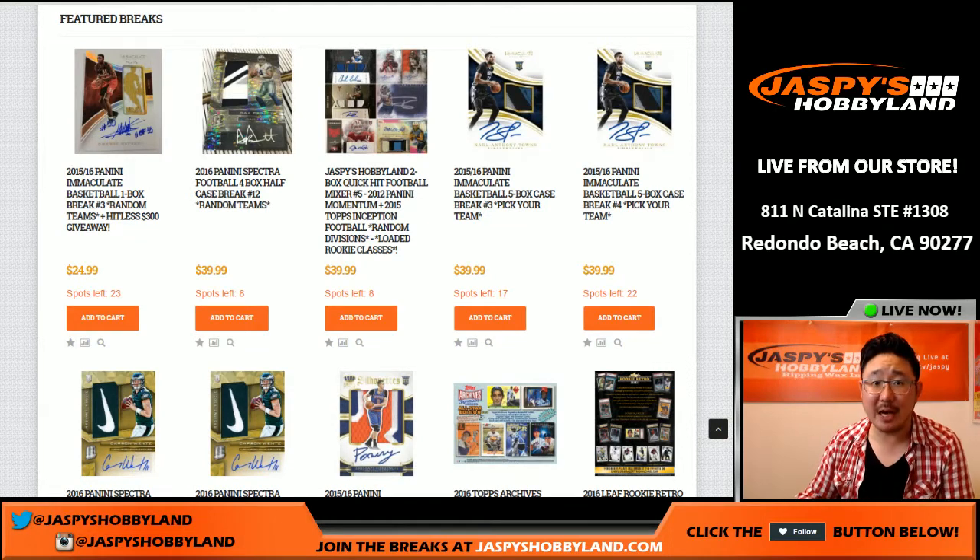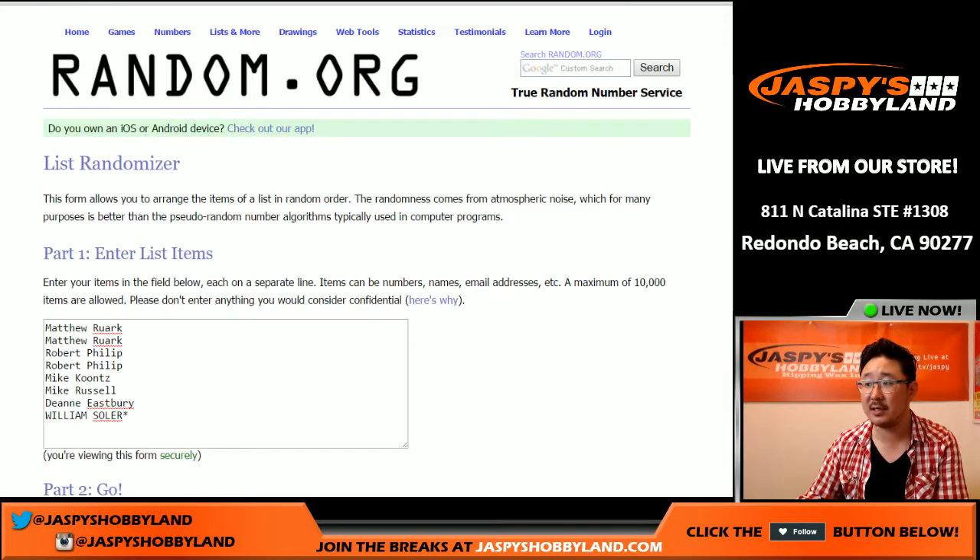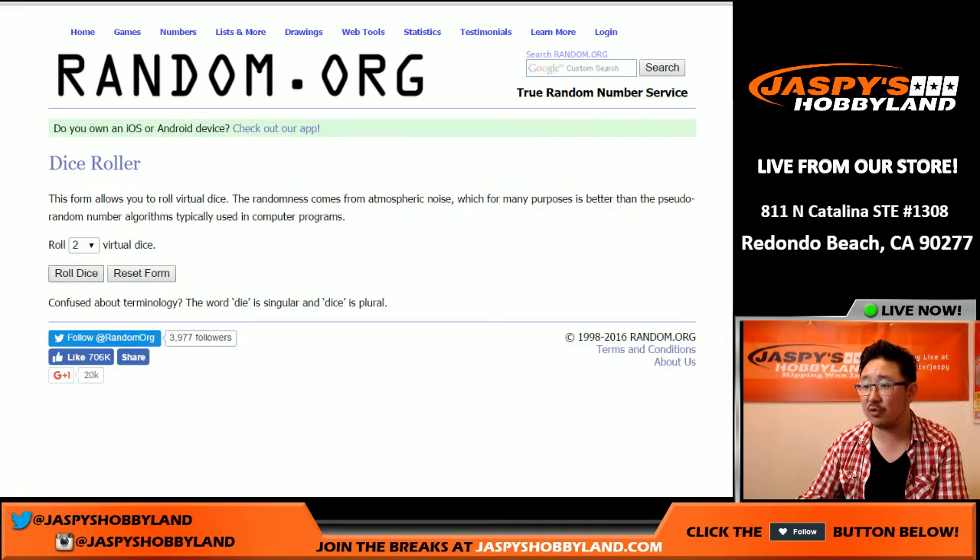Hi everyone, Joe from Jazby's Hobbyland here. Saturday the 17th we are doing a quick two-box mixer, a random divisional mixer featuring 2012 Panini Monument Football and 2015 Topps Inception Football. Big thanks to these folks for getting into the action — there are the divisions, and let's roll the dice.